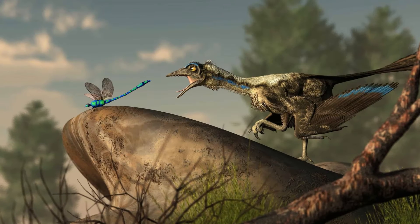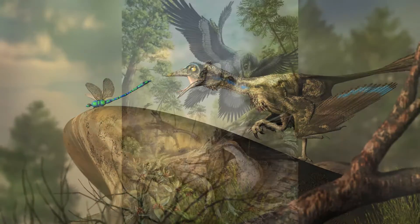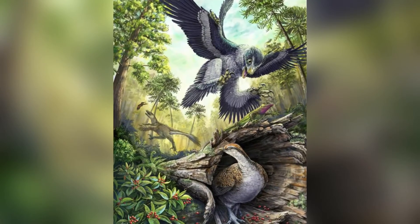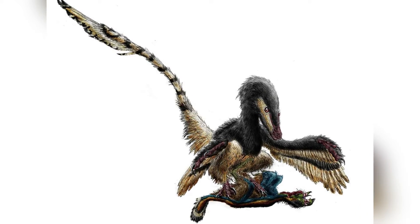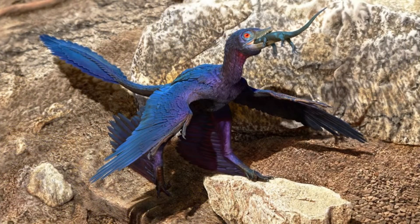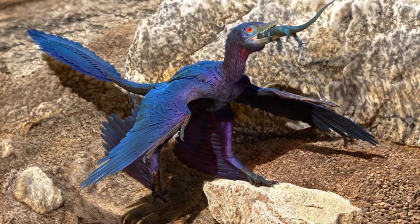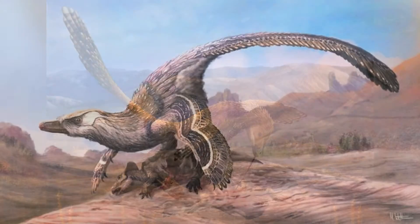While not much is known about its diet, we do know that Archaeopteryx was a carnivore, meaning it ate meat. Based on the size of its head, mouth, and teeth, it probably preyed on small animals. This likely included large insects and possibly small lizards and mammals. It probably caught its prey using only its jaws and may have used its claws to help subdue larger prey.